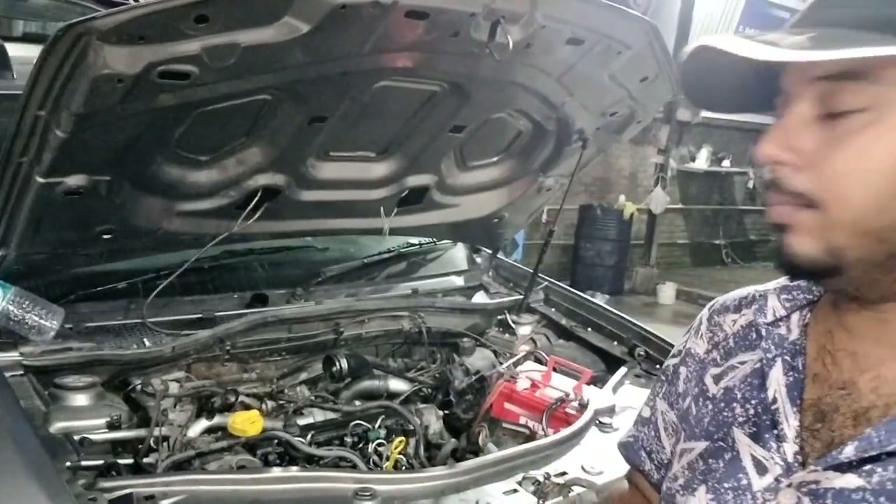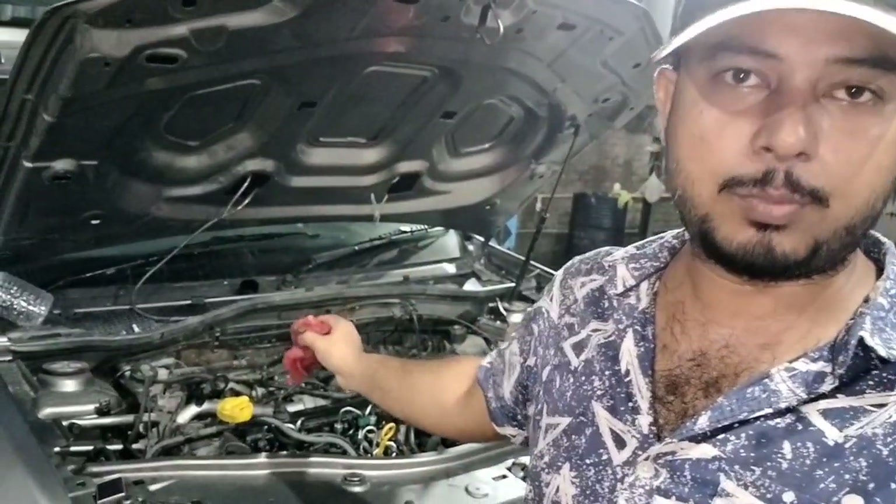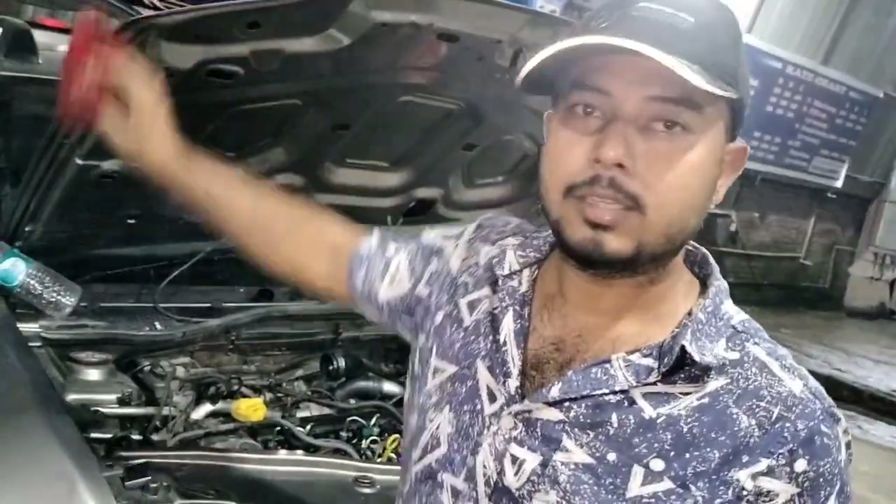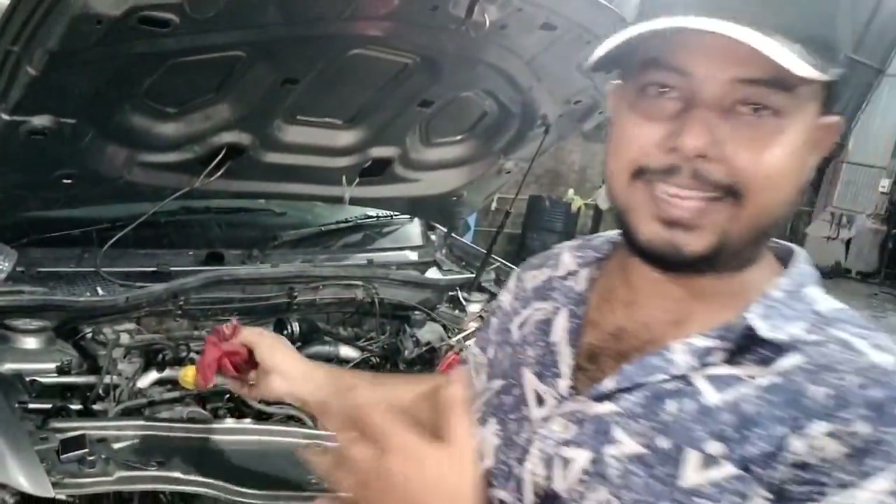Out of every ten cases, in two or three cases your vehicle should start using this method. First let me show you how the vehicle responds without fuel. This is how the vehicle cranks.